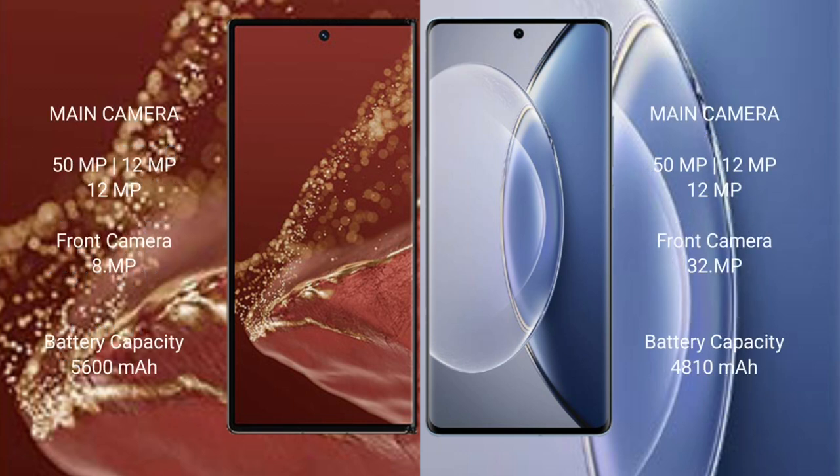The Huawei Mate XT Ultimate features a triple rear camera setup of 50MP plus 12MP plus 12MP, with an 8MP front camera. The Vivo X90 also has a triple rear camera setup of 50MP plus 12MP plus 12MP, but with a 32MP front camera. The Mate XT Ultimate has a 5600mAh battery with 66W fast charging support.